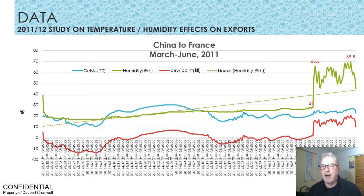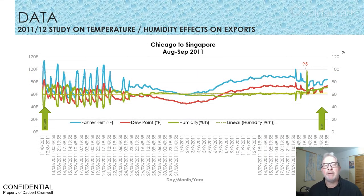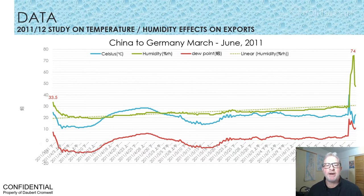We'll show the graphs quickly: in blue the temperature, in green the humidity, and in red the dew point. As we can see, there is lots of variation in the China to France shipment. We also see a lot of variation in China to Chicago. Again, we see this variation — in many cases large changes of temperature and humidity within short periods of time, repeated. Here is Chicago to China, and finally China to Germany.